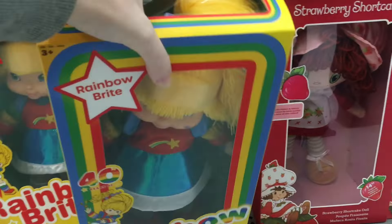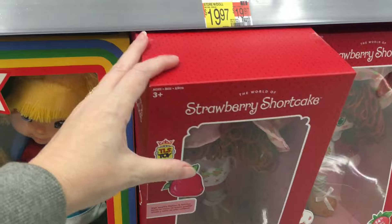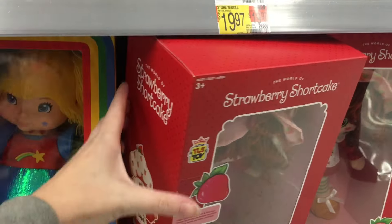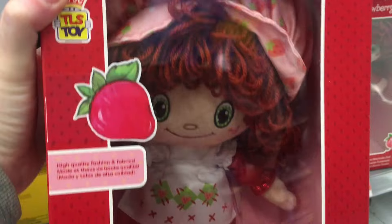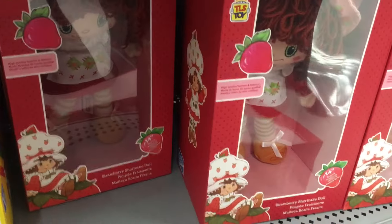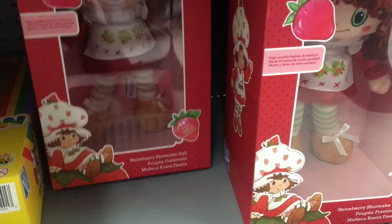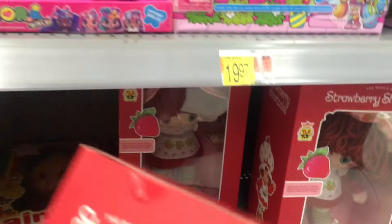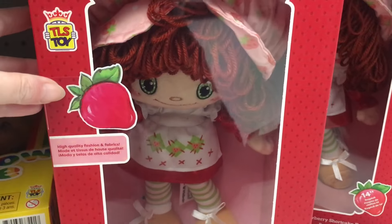Oh goodness, how cute is that? And then Strawberry Shortcake looks - wow, her box is kind of big. It's hard to grab with one hand but she looks like the ragdoll, which has such a cute little ragdoll face. Like a smiley face. Okay, that's adorable.